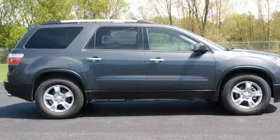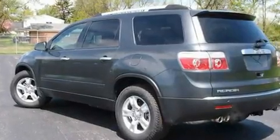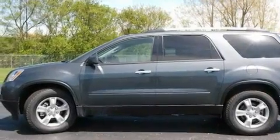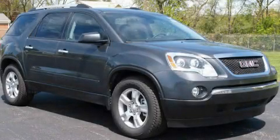Its top features include dual-power seats, heater vents for rear-seated passengers, a power rear liftgate, a CD player, a leather-wrapped steering wheel, an illuminated driver-side vanity mirror, traction control and stability control systems, an anti-lock braking system, cruise control, and an anti-theft protection system. Please call today to reserve this vehicle for a test drive.